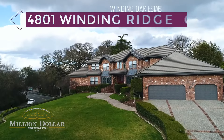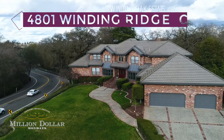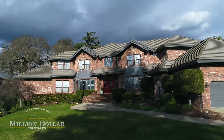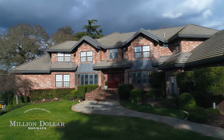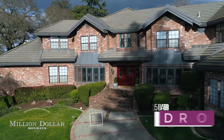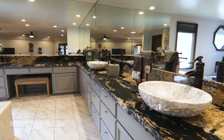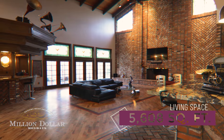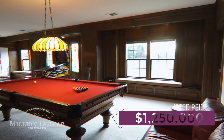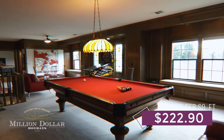Welcome to 4801 Winding Ridge Court, an iconic Winding Ridge home. This magnificent home sits on a hill on the corner of Winding Way and Winding Ridge Court, and has been admired by the community for over three decades. This mini brick mansion has four spacious bedrooms and five bathrooms, with a total living space of 5,608 square feet. The current list price is $1,250,000, which is about $222.90 per square foot.